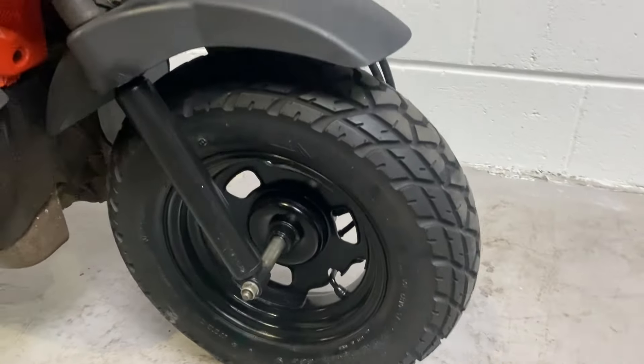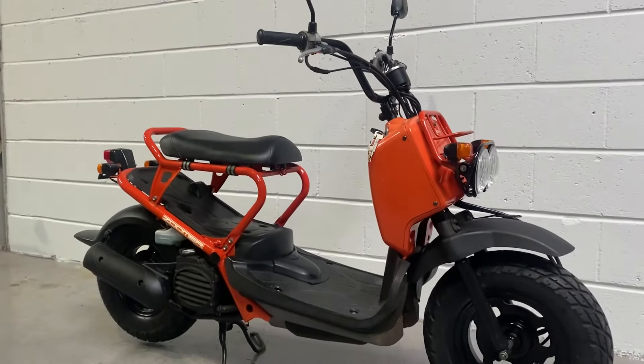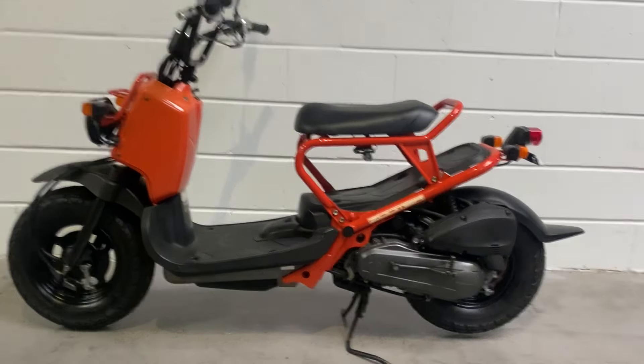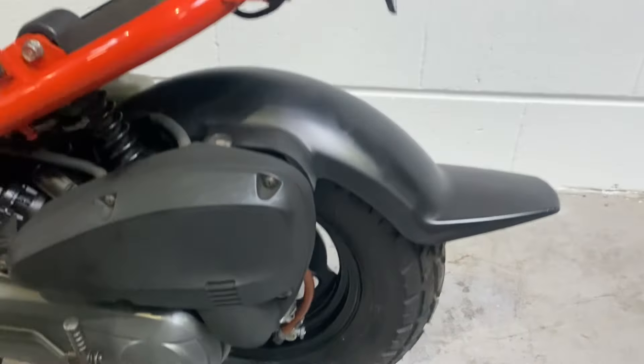Compare it to the metal rack there — slightly softer orange on the plastics. Black front rim, front mudguard looking good, and the twin headlights. So that's the right-hand side, and here's the left. Belt drive, airbox, rear mudguard, rear wheel on the left.